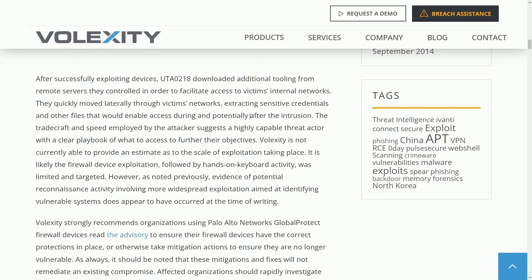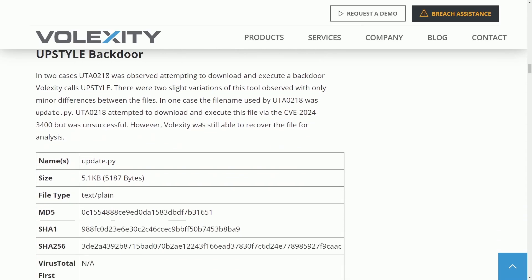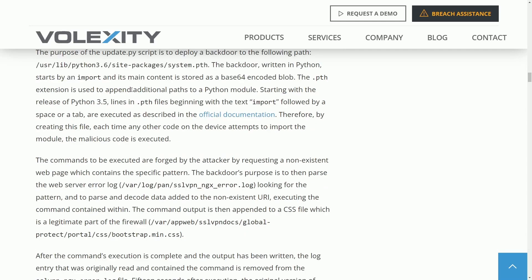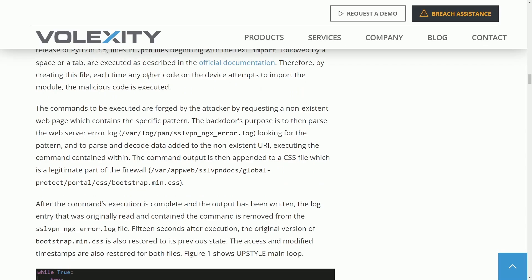After successfully exploiting devices, the hacker downloaded additional tooling from remote servers they controlled in order to facilitate access to victims' internal networks. The hacker group UTA0218 downloaded a program called Upstyle onto the computers, though they didn't fully succeed initially. However, a Python script they tried to write would create a backdoor and import itself as an encoded blob. This extension was then used to create additional paths to a Python module, and any time that module was imported, it would execute the malicious code.